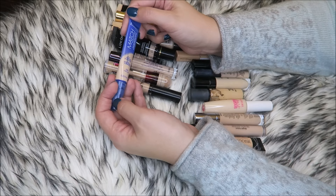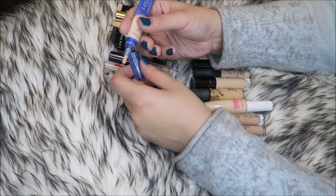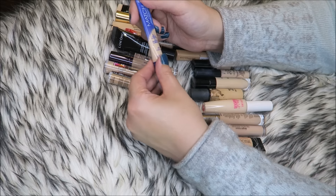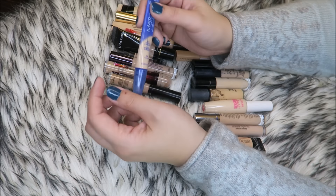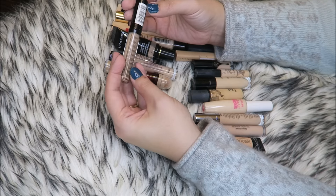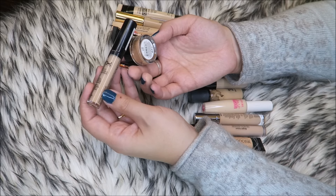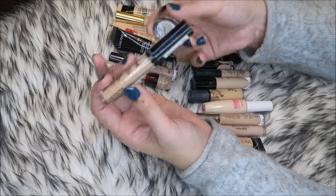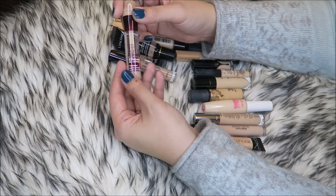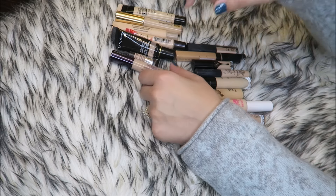This is the Rimmel Match Perfection in the shade 230 Fair/Light. I don't love the packaging — you have to squeeze so hard to get product out — but I do like the product and I'm going to keep it; I can probably use it up. This NYX HD Concealer in CW06 Glow is the wrong shade and too dark, so that's going. But this Maybelline Age Rewind Concealer in Light I'm pretty close to finishing, and I love it a lot — definitely keeping that.